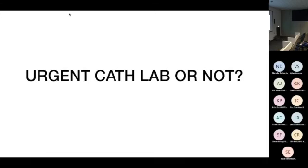Thanks for being awake after lunch. This talk is called 'Urgent Cath Lab or Not' because we often get asked to retrieve patients to hospitals that have cath labs from hospitals that don't. The decision is often based mainly on the ECG. It's really important for retrieval physicians — just like emergency physicians — to critically evaluate whether it really is a STEMI, because there are STEMI mimics and STEMI equivalents.